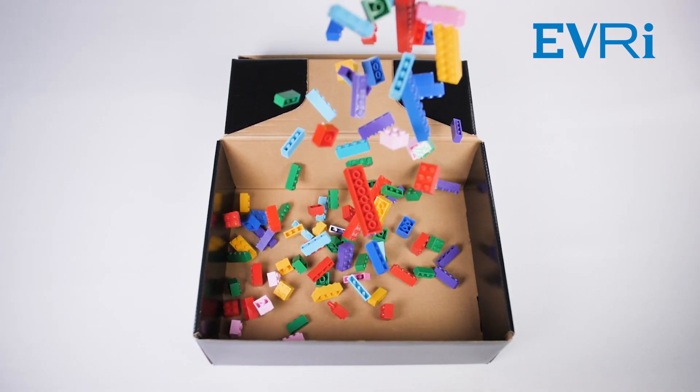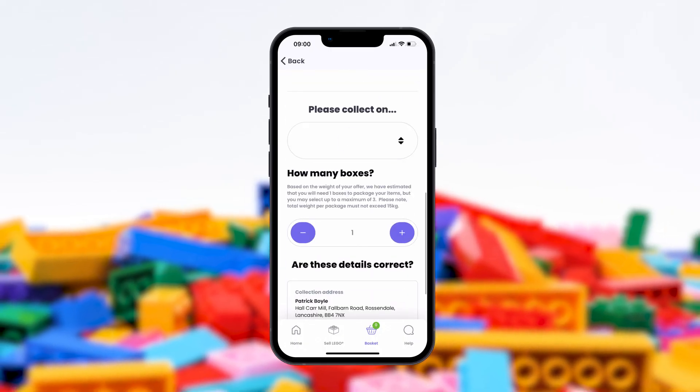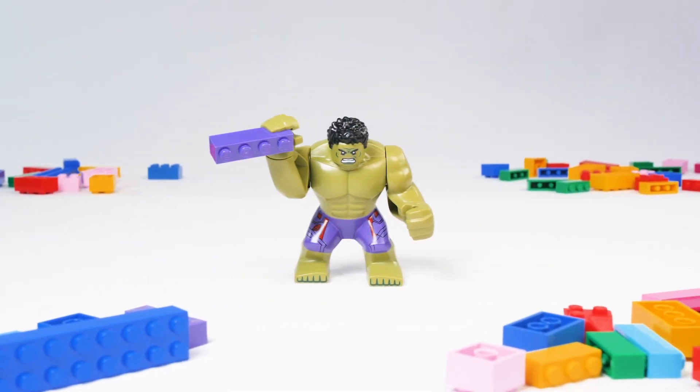Take your items to your local drop-off point and just scan the QR code. Or using our collection service, we will give you a one-hour time slot and pick up your unwanted items straight from your door.